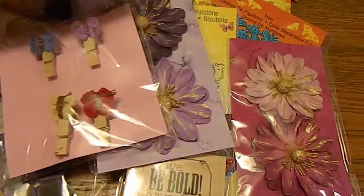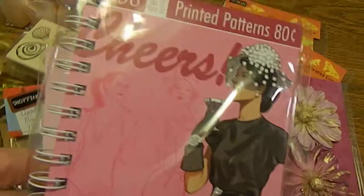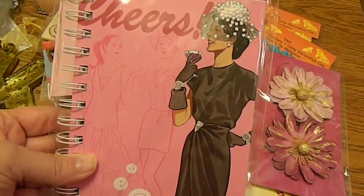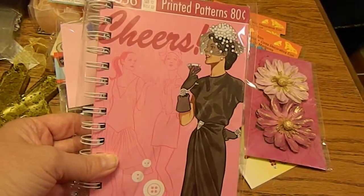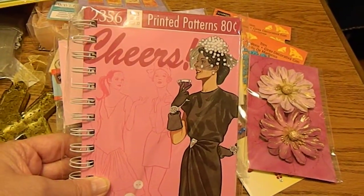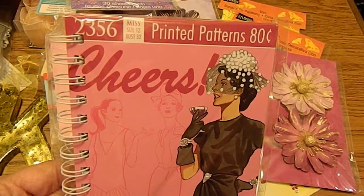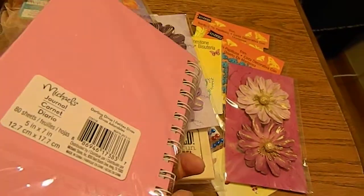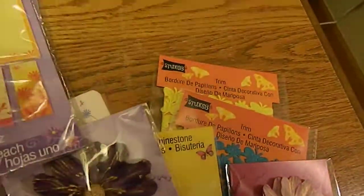The last thing — almost the last thing — I got was this journal. I'm not sure if I'm going to alter it or not, that was my plan, but the more I look at it the more I really like the image on it. It says 'cheers' but it also looks like an envelope for a sewing pattern — so cute, it was only 50 cents.